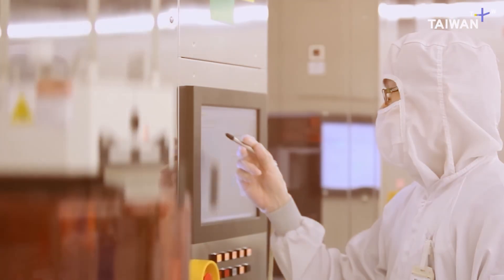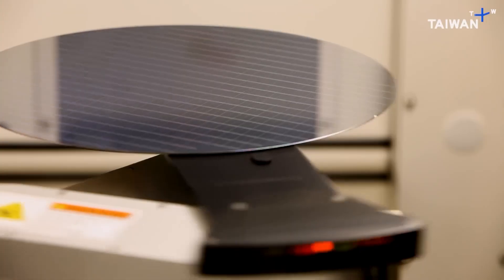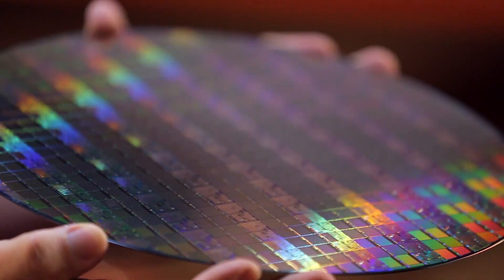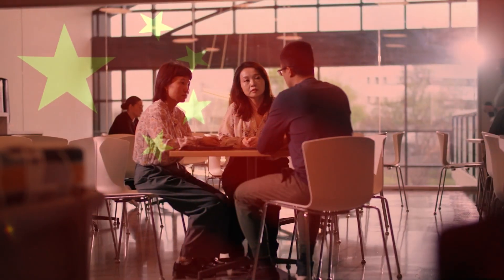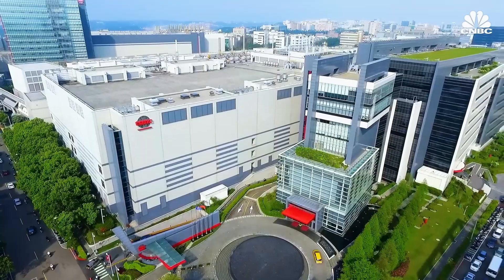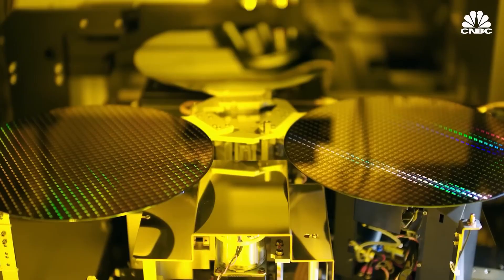Meanwhile, Chinese companies like Huawei and SMIC have been working overtime to make their own advanced chips without ASML's best machines. In 2023, Huawei shocked the world by releasing a smartphone with a 7 nanometer chip made entirely in China, using older equipment and clever engineering tricks. It was a breakthrough, but it came at a cost — many of the chips were defective and production wasn't nearly as efficient as what companies like Intel or TSMC can do with newer technology. Still, it was a signal that China isn't giving up.